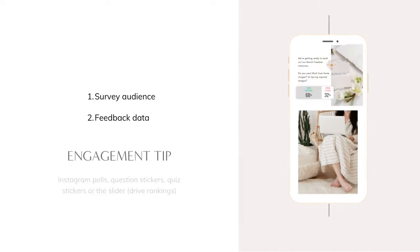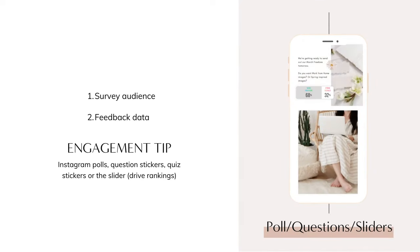A great way to figure out what your audience wants to see more of is to do polls, questions, or sliders. You can get feedback on the types of stories they want to see, new products or services they'd be excited about, their favorite colors for your next product launch, or even the title of your next ebook. The options are really endless.